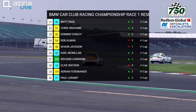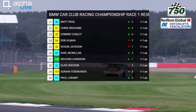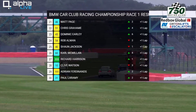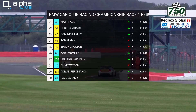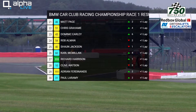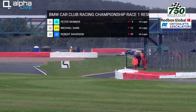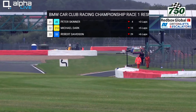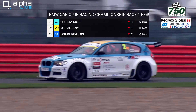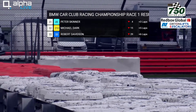21st was Matt Page — a good result for him within the BMW Cup class and a comfortable win over Carl McMillan, number 60, and Clive Watson, number 10, despite his spin earlier. Matt Page will extend his lead in the championship. Richard Harrison, 333, was the only car in Class 4. Non-finishers included Pete Skinner — probably the car involved at the exit of Club — Michael Dark, and Robert Davidson.